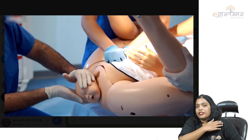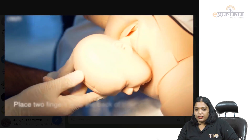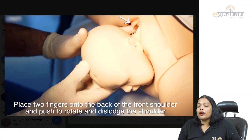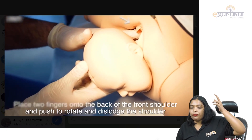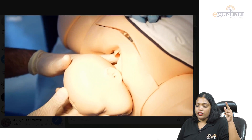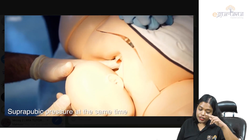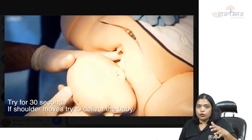Next, you identify the back of the fetus and give sustained rocking movements on the back of the fetus. That is called suprapubic pressure. The suprapubic pressure and McRoberts maneuver should continue throughout the management. Note that the Rubin maneuver is outdated and we don't do it nowadays.